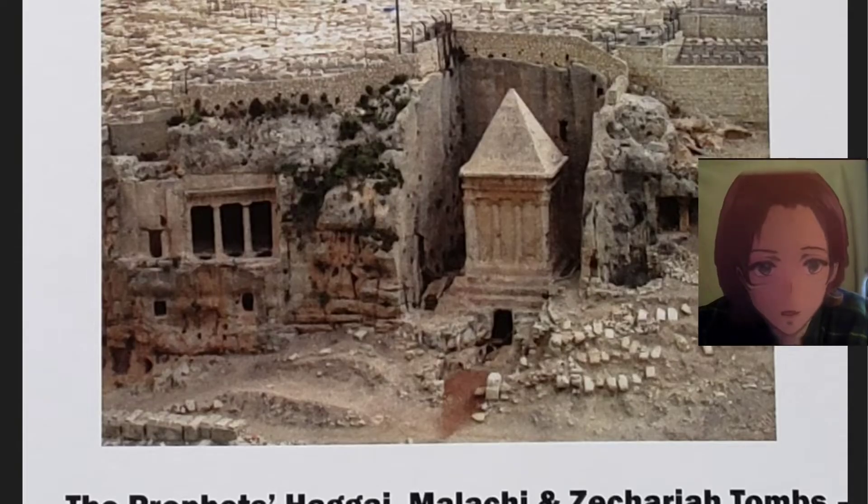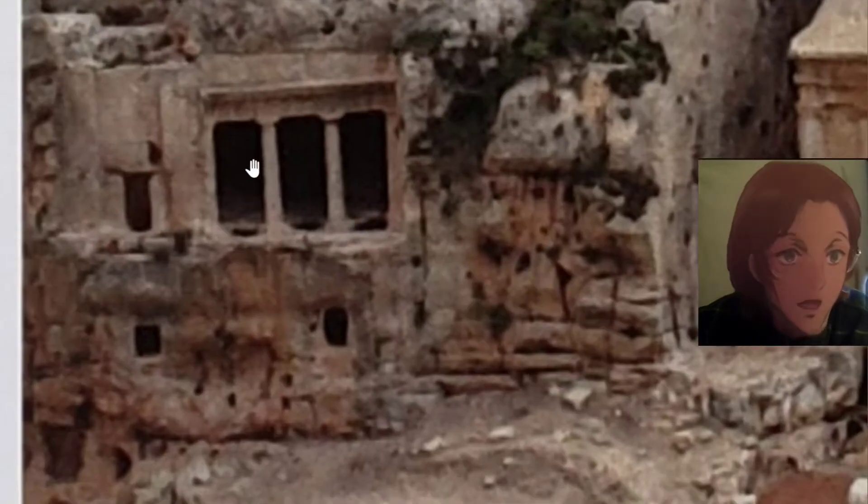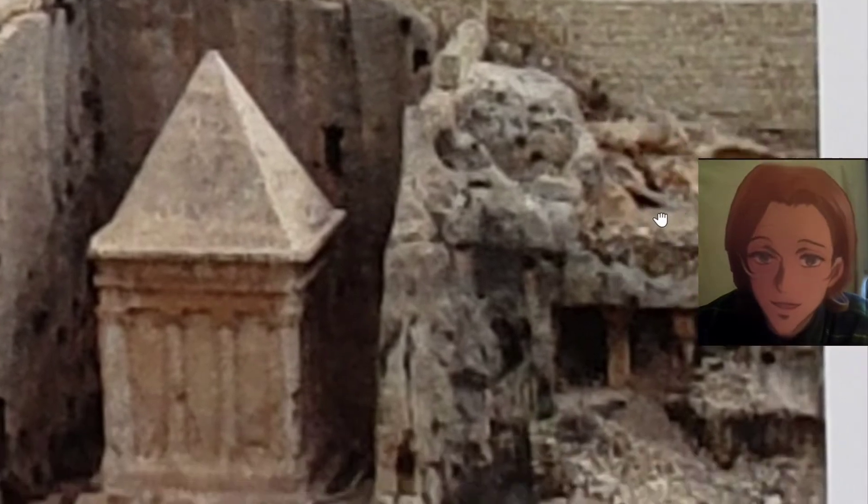The tombs of the prophets Haggai, Malachi, and Zechariah. The entrance leads down with balconies and columns. There is another entrance on the other side.